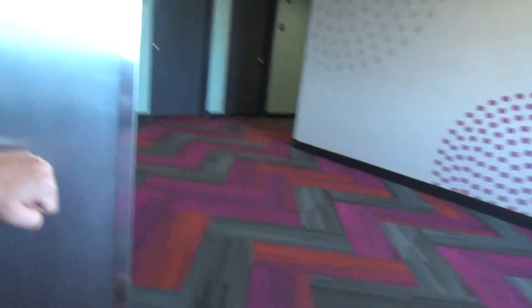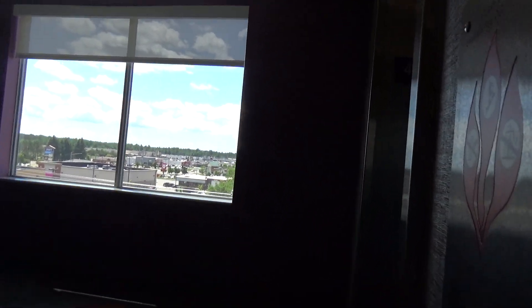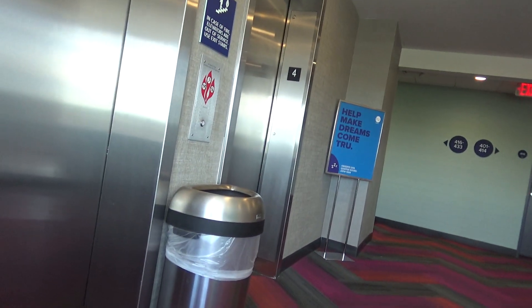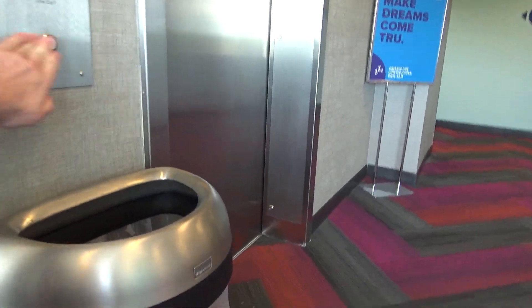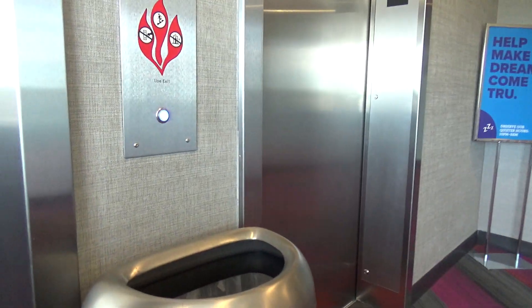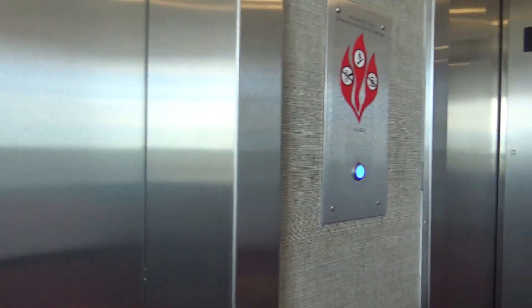Normally when ThyssenKrupp installs these elevators, I always think these are going to be hydro. But nope, these are traction. Very weird.